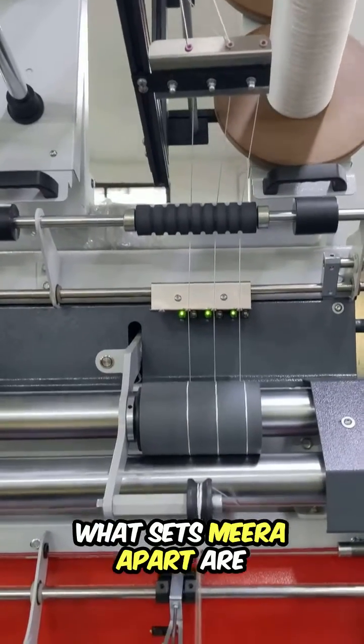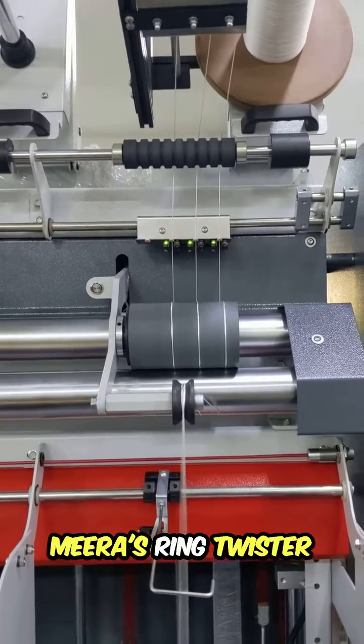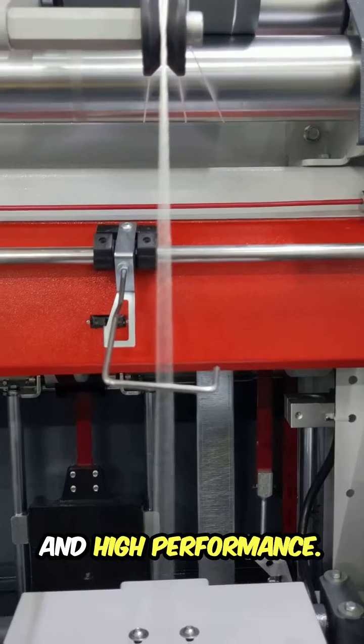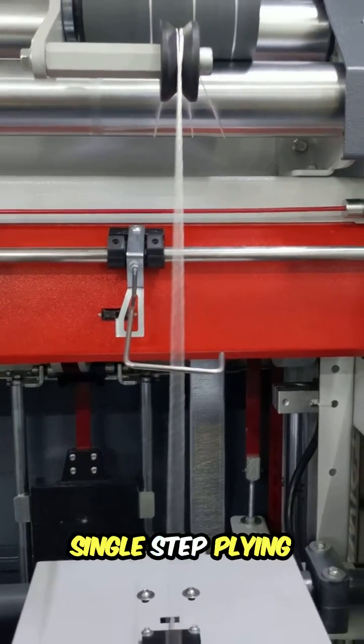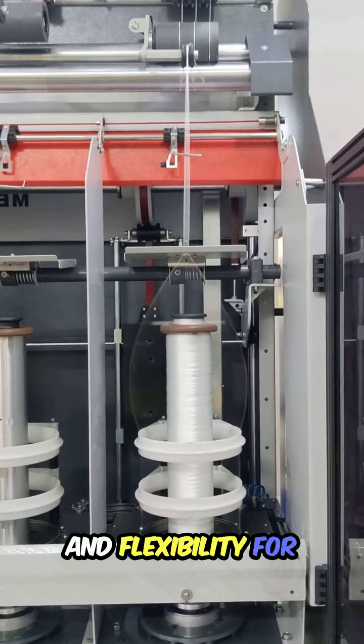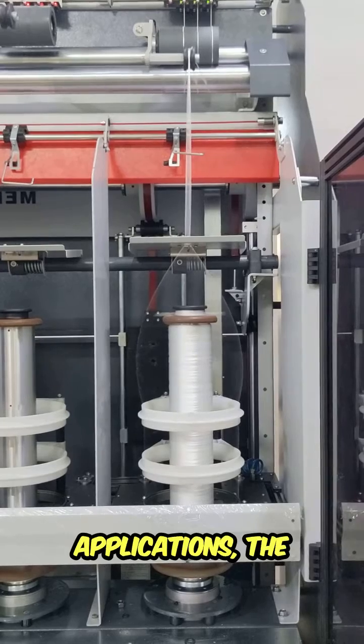What sets Mira apart are the numerous advantages that elevate our machines to international standards. Mira's ring twister is an embodiment of innovation and high performance. It's designed for single-step plying and doubling twisting, offering unparalleled variability and flexibility for all types of spun and filament yarn, catering to a wide array of normal and technical textile applications.